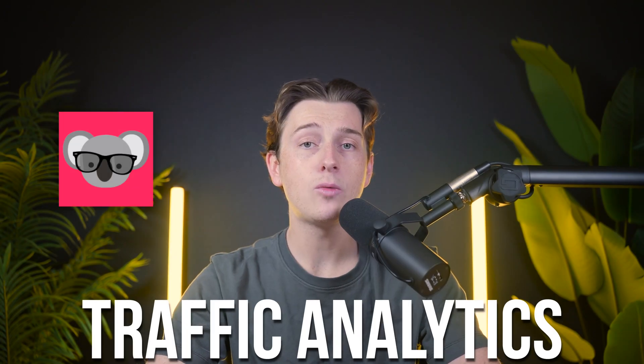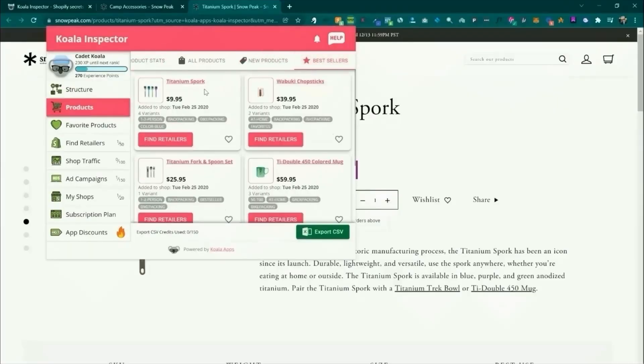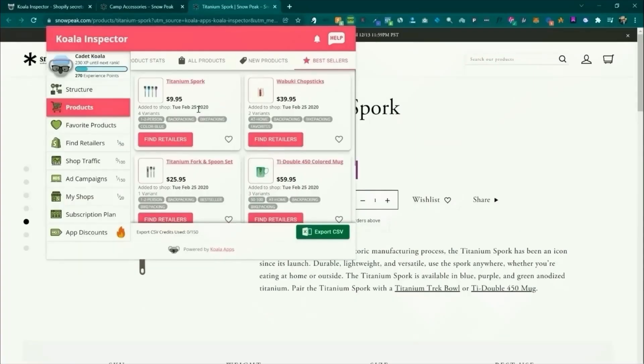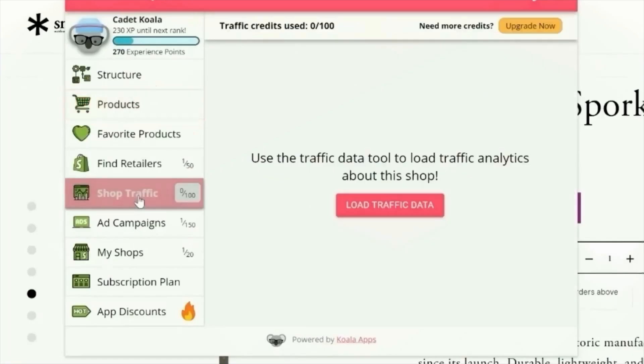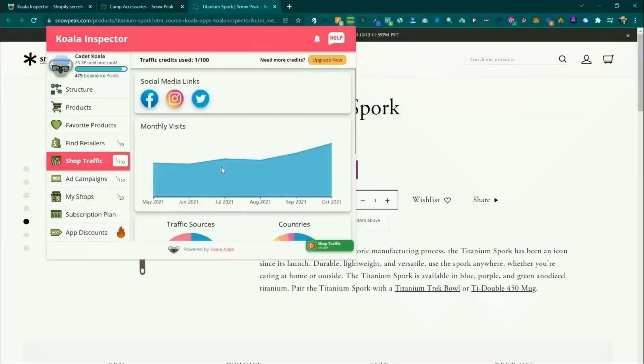Traffic analytics is where Koala Inspector really stands out as well. Understanding how competitors are driving traffic to their stores is key to refining your own strategy. Whether it's through organic search, paid ads, or social media, the data reveals what's working and where improvements can be made. This kind of insight allows you to focus your efforts on channels with the highest return on investment — a practical way to optimize your marketing budget while expanding your reach. Additionally, seeing traffic patterns can help you predict future trends and adapt your strategies accordingly.